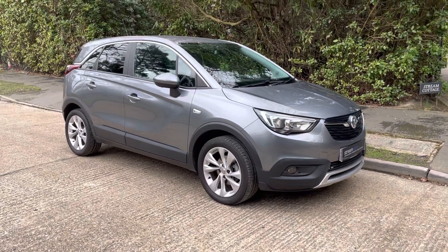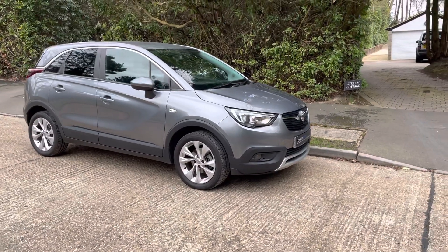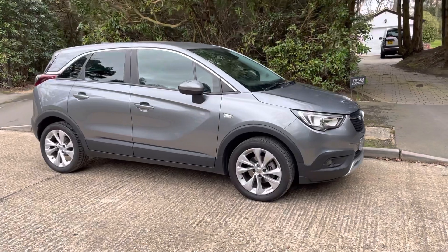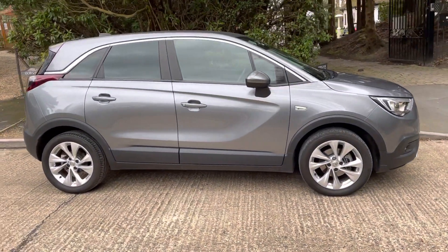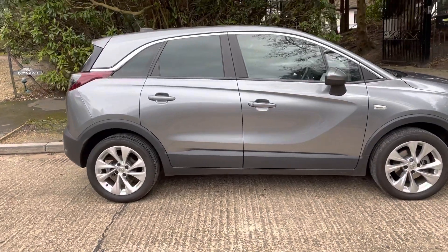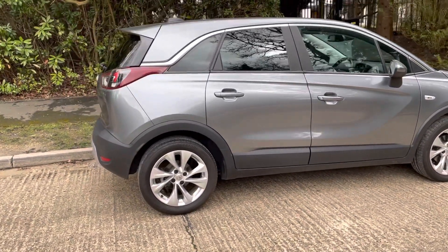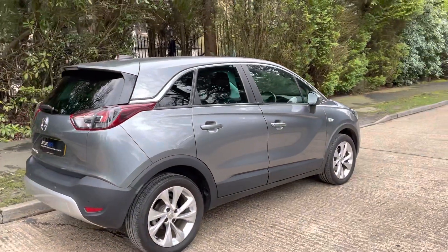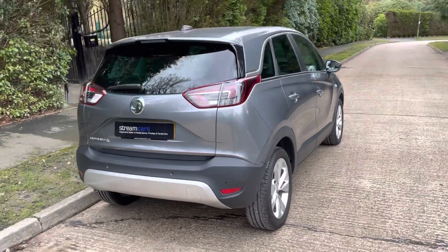It sits up slightly higher than your average car. It's finished in satin grey metallic. It's got the upgraded 17-inch alloys, obviously fitted with a nice set of premium tyres — Bridgestones. I can read that from here on the back there. I think it looks really stylish. It's got the tinted privacy glass coming around the back here.